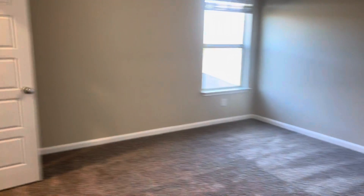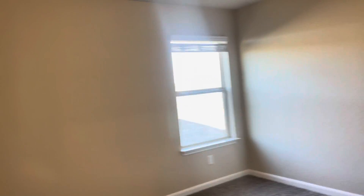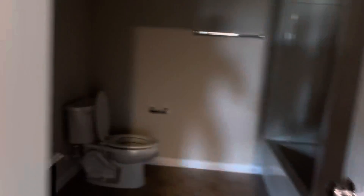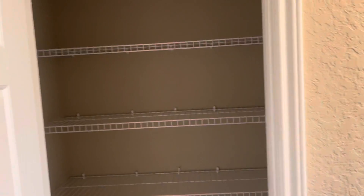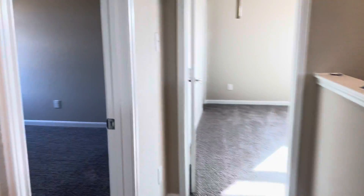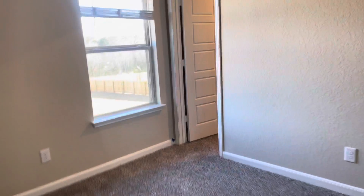There's a storage closet up here. Here's one full room with the walk-in closet. You got a full bathroom up here as well. And another bedroom with a walk-in closet.